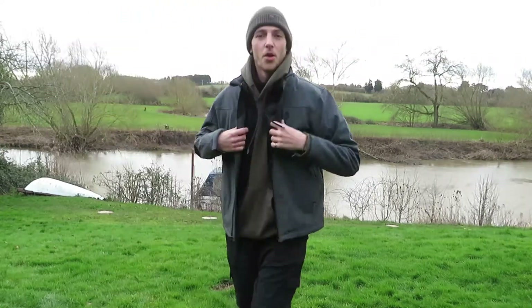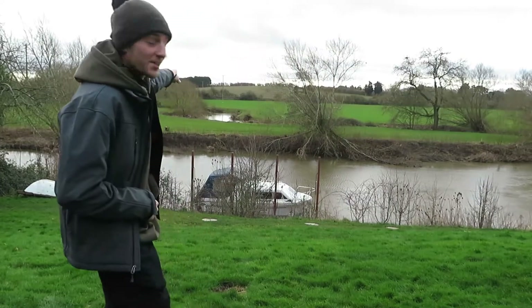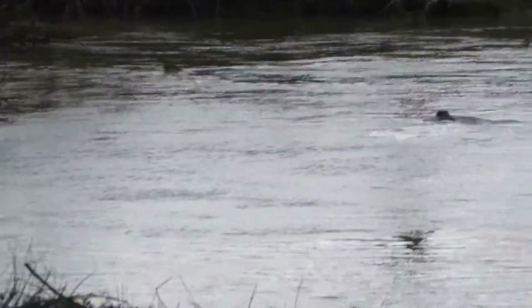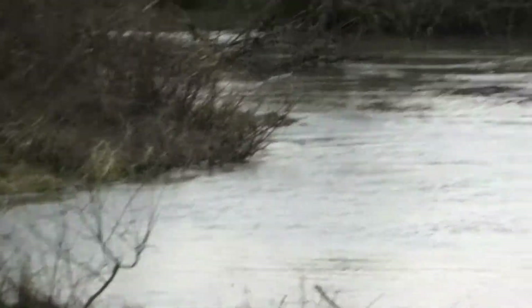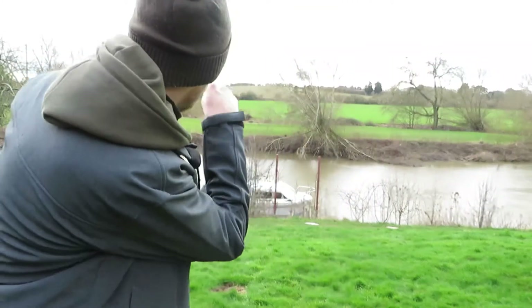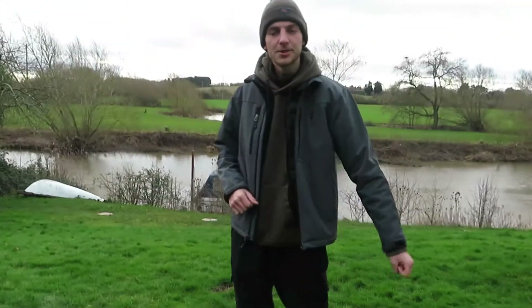I'm going to have to get my jacket. This is what I saw just in the stand — take a look. That's right, otters. So there's otters living in that river over there. That's amazing.